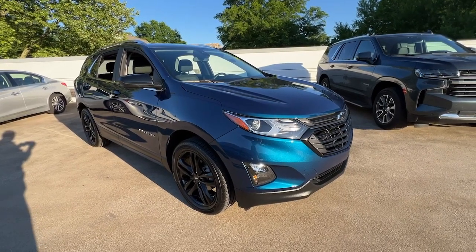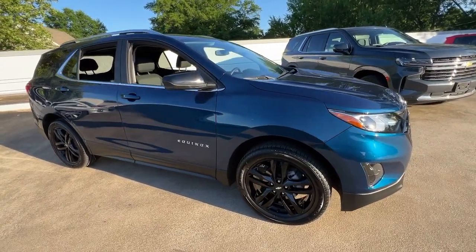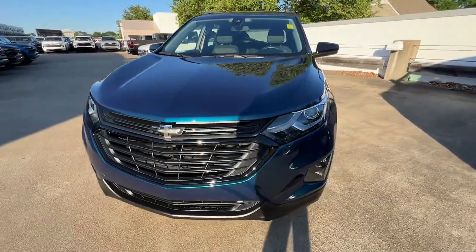You're gonna love the 2021 Chevrolet Equinox. This vehicle is an outstanding buy with fewer than 5,000 miles on the odometer. The Chevrolet Equinox, the small SUV with a big spirit of adventure.